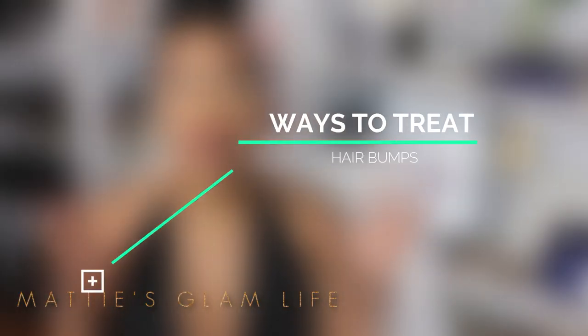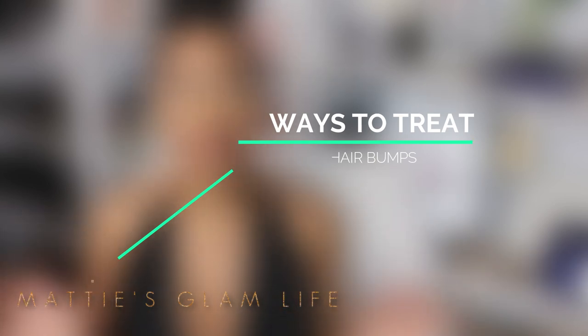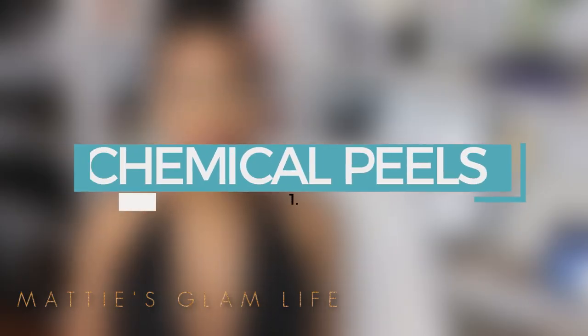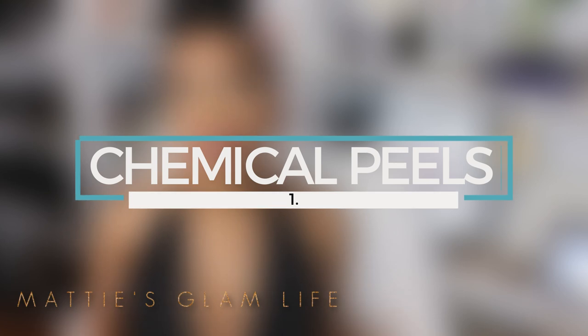Tweezing is another great option, but you can't tweeze your pubic area, and who's going to tweeze their legs or underarms? So let's talk about a few ways to treat hair bumps, and then I'm going to share with you a simple way I've discovered that helps treat hair bumps right in the comfort of your own home. Number one on the list is chemical peels.